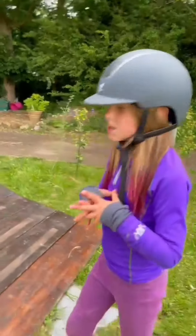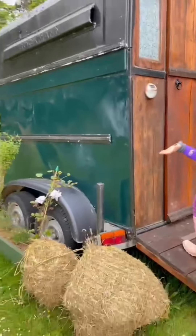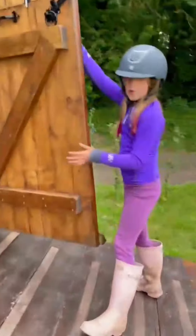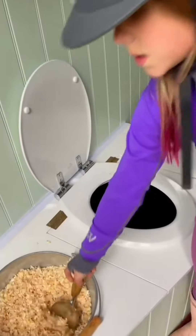Here is the tour as promised. So this is a horse trailer but they've made it into a toilet. Once you're done with the toilet you sprinkle stuff over it — it's like mucking out your own stable.